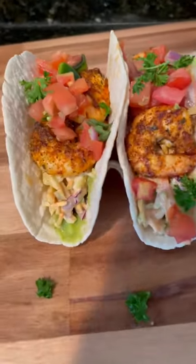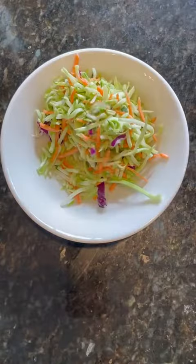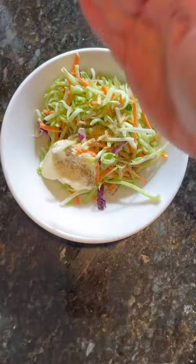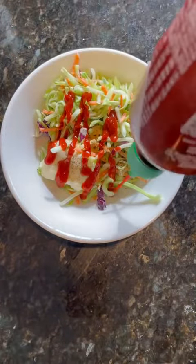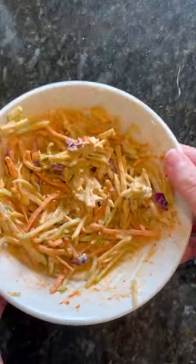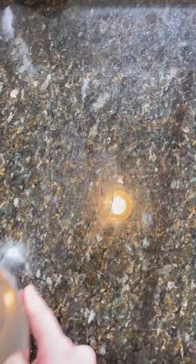Let's make some spicy shrimp tacos for lunch. I'm going to prep some garlic sriracha slaw by adding some broccoli slaw, mayo, salt, pepper, garlic powder, and of course sriracha. The amount of sriracha you add should really depend on your spice preference, but once you mix it all up, just set it to the side.